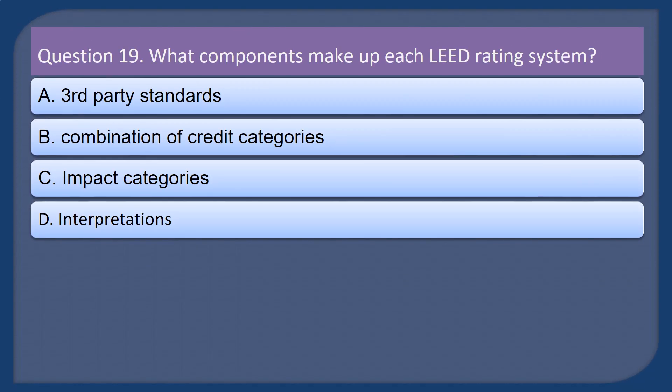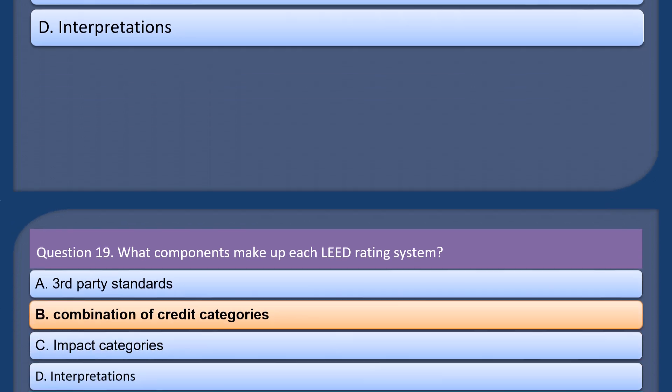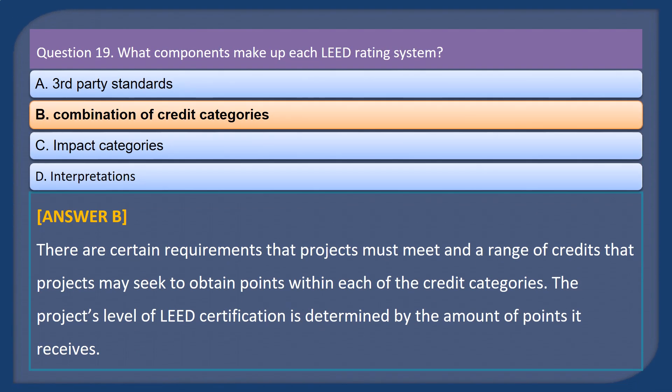Question 19. What components make up each LEED rating system? A. Third-party standards. B. Combination of credit categories. C. Impact categories. D. Interpretations. Answer: B. There are certain requirements that projects must meet and a range of credits that projects may seek to obtain points within each of the credit categories. The project's level of LEED certification is determined by the amount of points it receives.